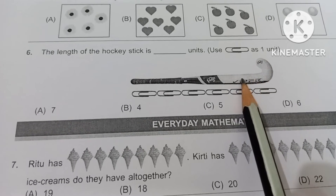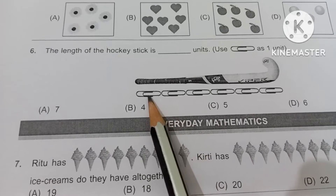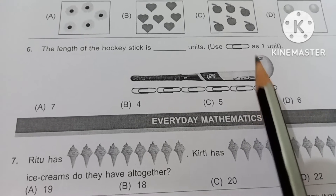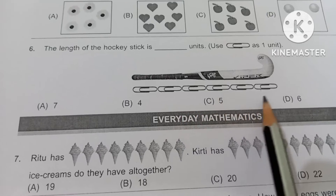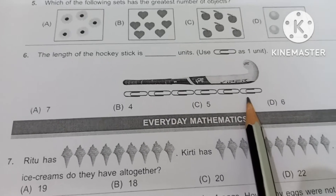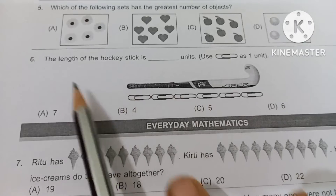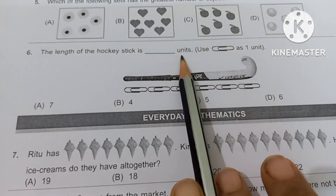You have to count how many pins there are: 1, 2, 3, 4, 5 and 6. So one pin means one unit. Here 6 pins are there. That means option D is the right answer — the length of the hockey stick is 6 units.